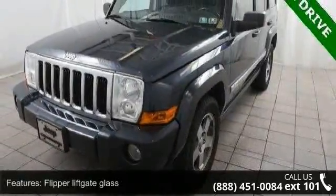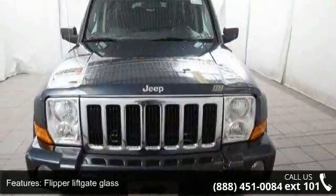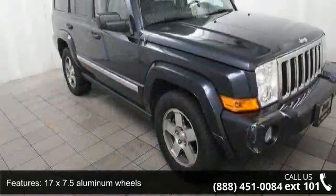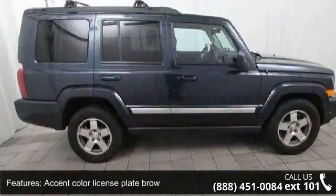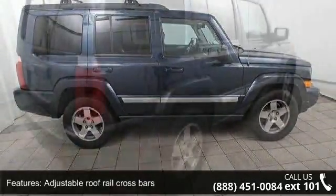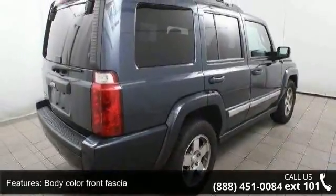Some of the top features included with this vehicle are flipper liftgate glass, 17x7.5 aluminum wheels, accent color license plate brow, adjustable roof rail crossbars, body color front fascia, body color rear fascia, body color fender flares, bright grille, deep tint sunscreen glass, and fog lamps. This car won't be available much longer.